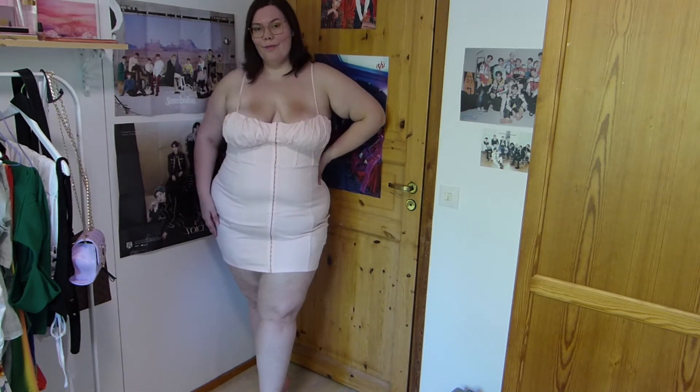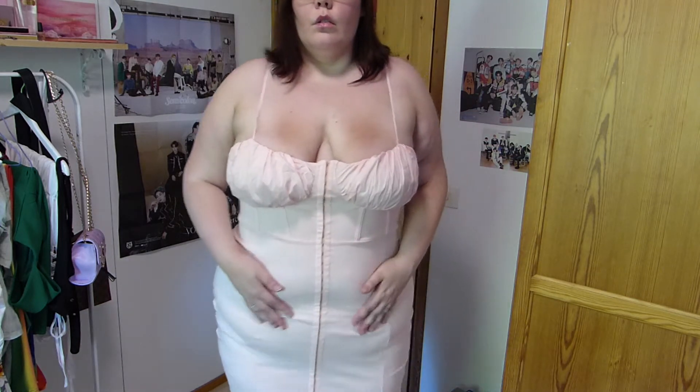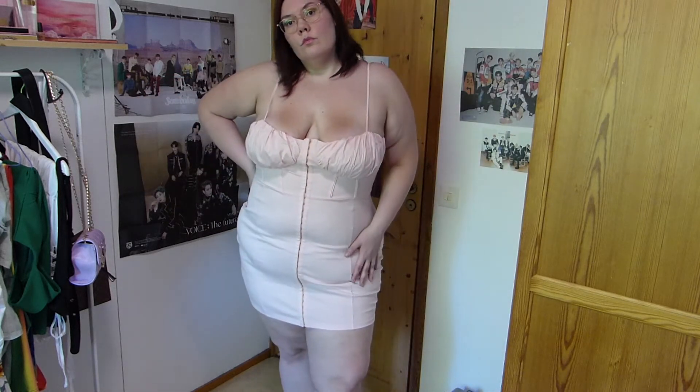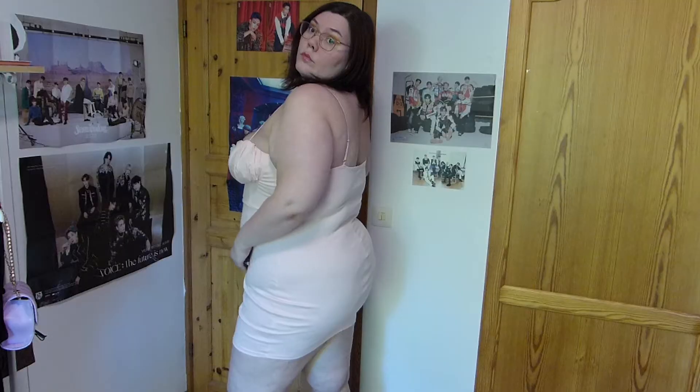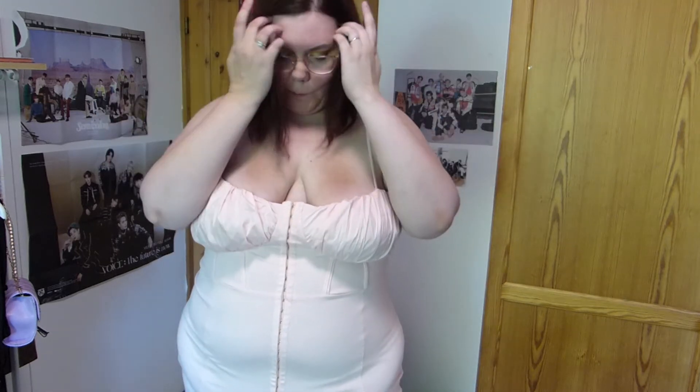The next dress is also from Fashion Nova and it's this pale baby pink dress in kind of a denim material. This kind of reminds me of like old school Madonna, like when she had the corset with the kind of cone bra. I know it's not the same, but it has that vibe. This is really pretty. It's a very pale pink, so even I look kind of tanned with it — it's so pale.